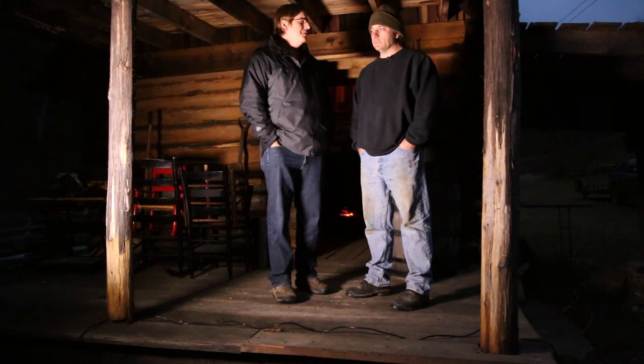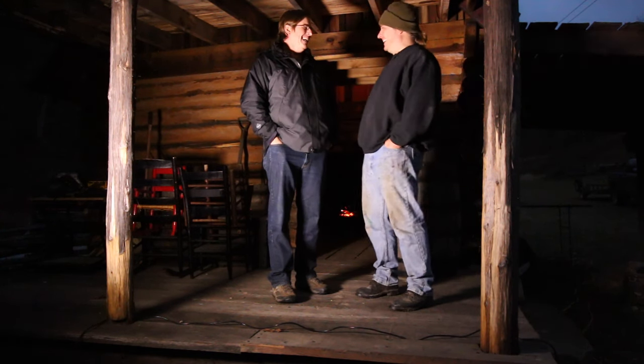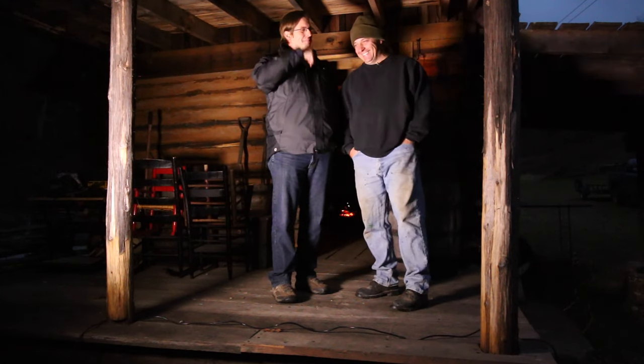Welcome, Thad. I appreciate you letting us come over and shoot. Well, thank you for welcoming me to my own house. It's great to be here. We're in your house, but you're in my video.